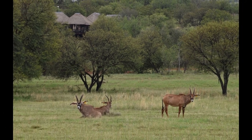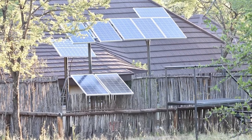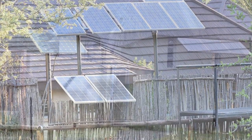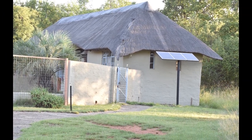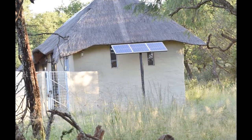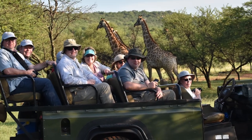Our Safari Lodge is off the grid, which means we used natural materials to build the Safari Lodge kitchen, dining area, lounge and chalets. In addition, we make use of solar for lighting and propane water heaters for hot water. We also air dry our laundry.